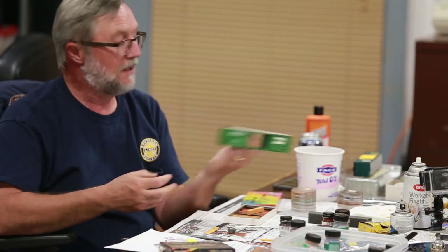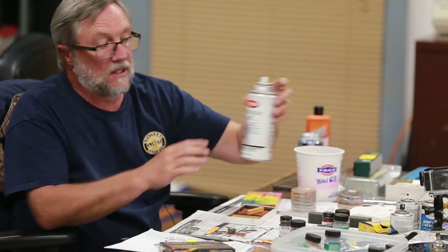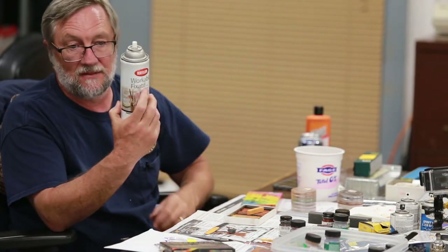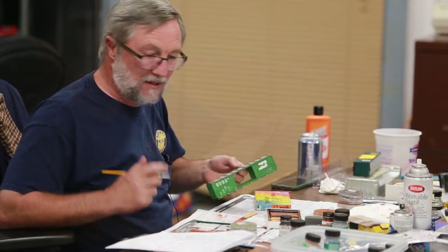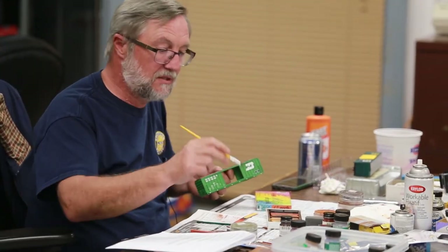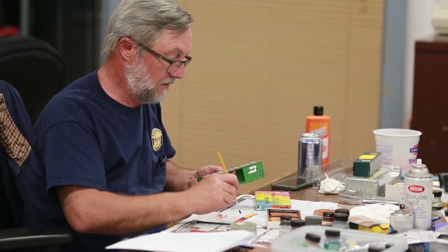So this is what it looks like with the light color on it before it's been dull coated. With each layer of chalk or weathering, at this point you do need to seal it somehow — either with dull coat or with this fixative. And you'll notice I didn't misspell 'fixative' — that's how they spell it with an F. We're going to go on to our next color. I'm using the chalks on this one, but I'm using the pan pastels on the other roof from here on. I'll show you the difference.